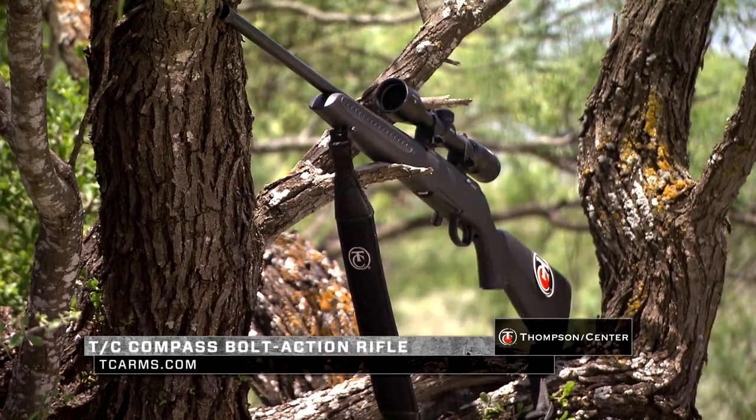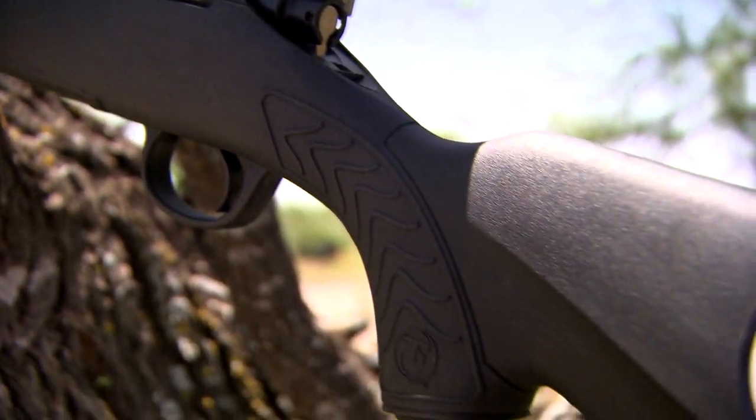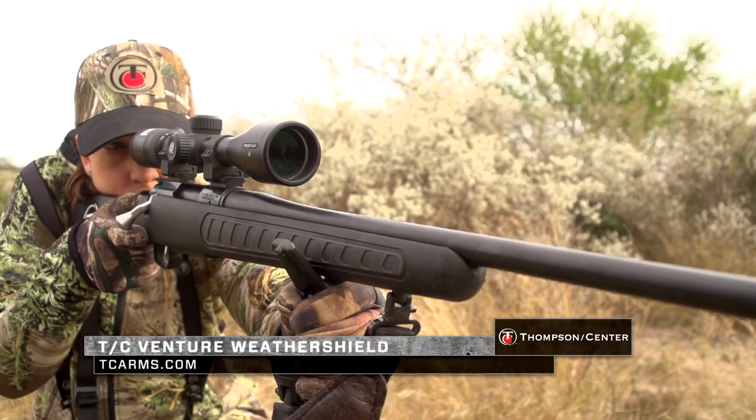We've added that into the TC Compass bolt-action rifle. This gun now comes in 11 calibers from 204 Ruger all the way up to 300 Win Mag. In addition, we've added it to the Venture Weather Shield line.